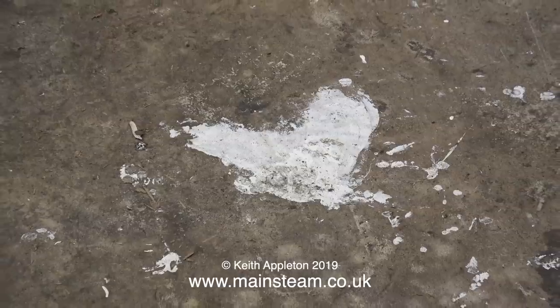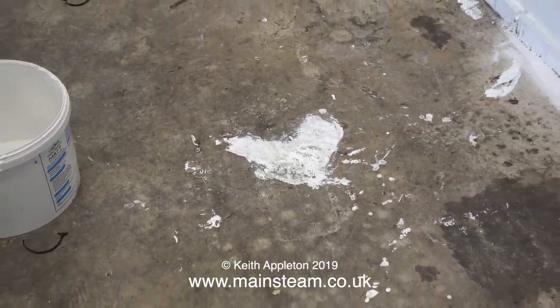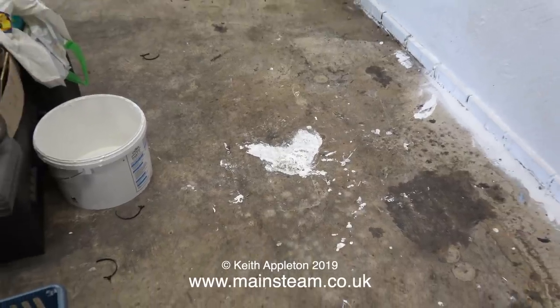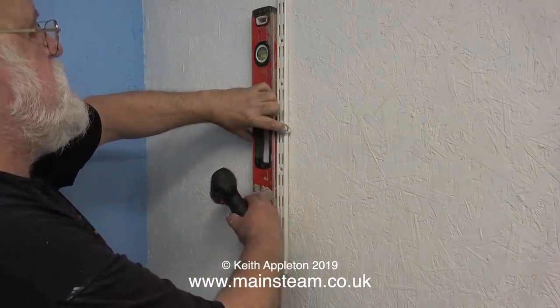Here's a disadvantage of letting a seven-year-old loose with a paint roller — you get paint on the floor. But as I said earlier, I'll probably paint the floor anyway. I've finished off the rest of the painting and now the paint is almost dry, so I can fit the shelf brackets.